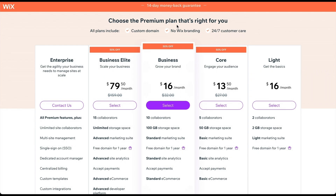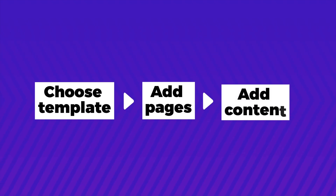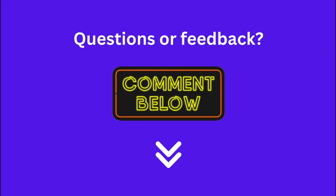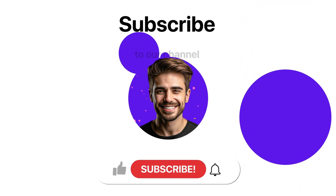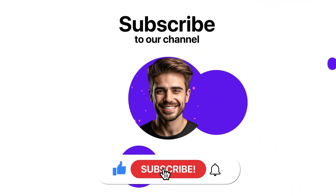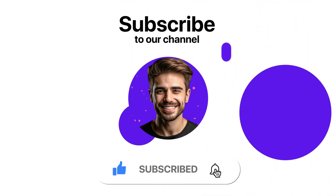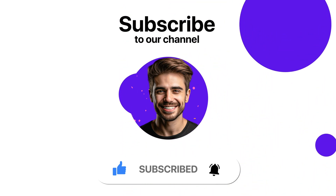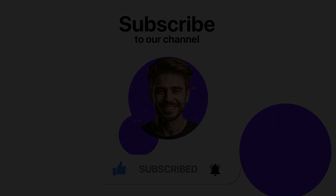We have now completed every step in our process, making you well prepared to build your own stunning consulting website, if you haven't already. If you have any feedback or questions, please let us know in the comments below. And if you like this video, please don't forget to hit the like button and subscribe. It would mean the world to us and really helps us to make these videos. Thanks and good luck with your website. We'll see you next time.